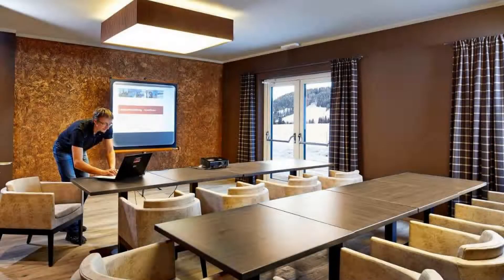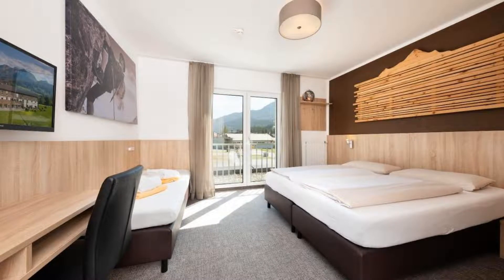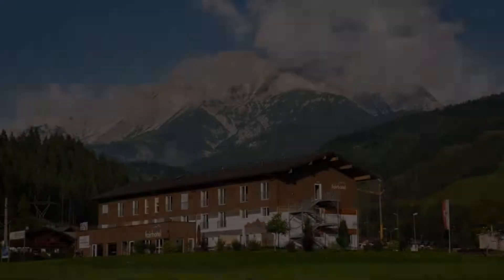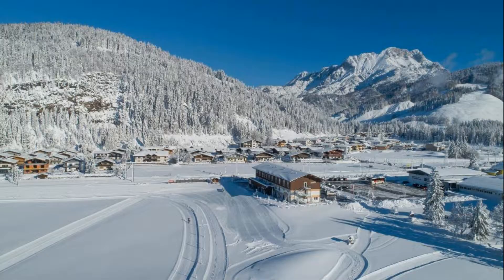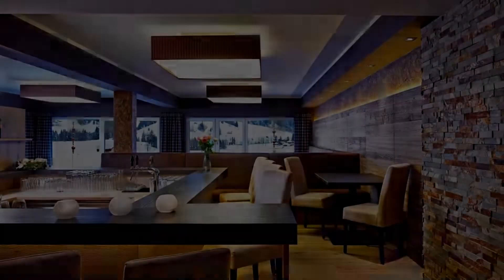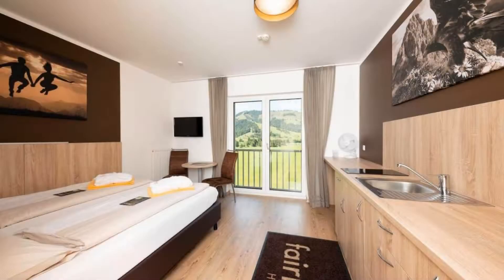There are 10 types of rooms available on booking.com. You can book online and enjoy it. The hotel expects major credit cards and reserves the right to temporarily hold an amount prior to arrival. If you have already visited this hotel, please share your experience in the comment box. For booking or more details, see the link below in the description.